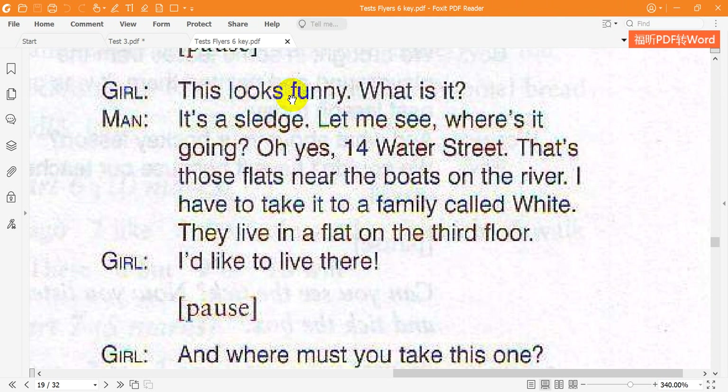This looks funny. What is it? It's a sledge. Let me see. Where's it going? Oh, yes. Fourteen Water Street. That's those flats near the boats on the river. I have to take it to a family called White. They live in a flat on the third floor. I'd like to live there.